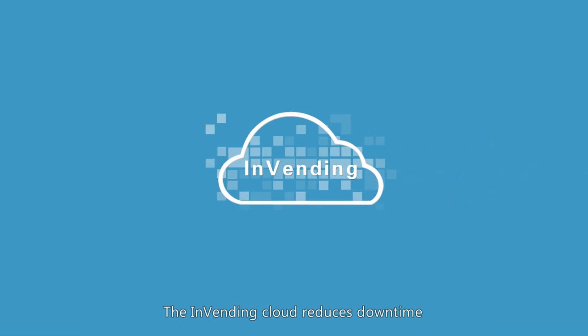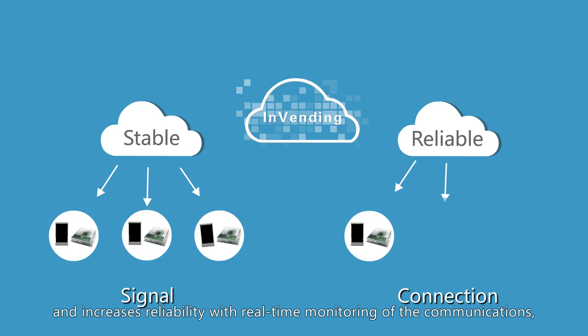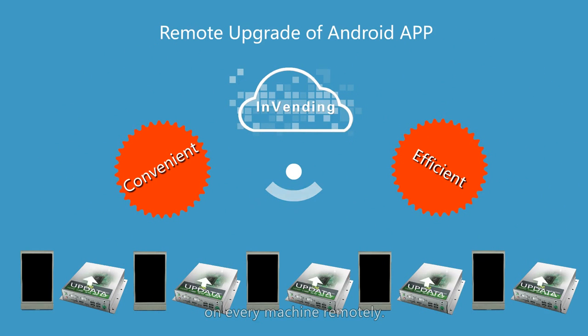The InVending cloud reduces downtime and increases reliability with real-time monitoring of communications, hardware, and software functions. It also allows technicians to update the touchscreen apps on every machine remotely.